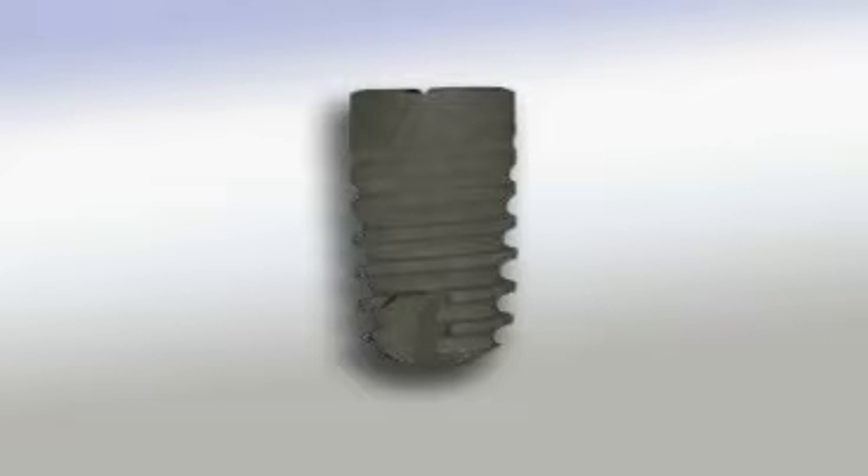Tooth implants are artificial tooth roots. In most cases they have a screw shaped or cylindrical design. They are implanted into the jaw bones and replace lost tooth roots.